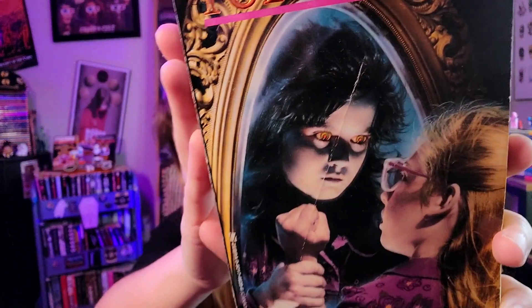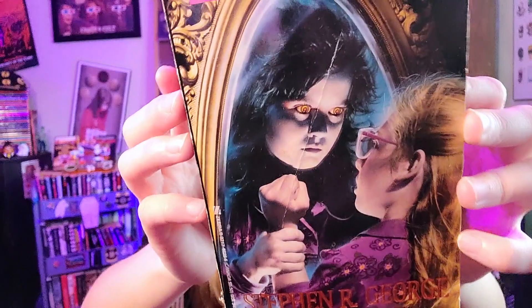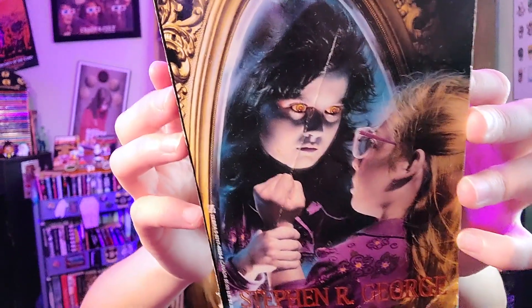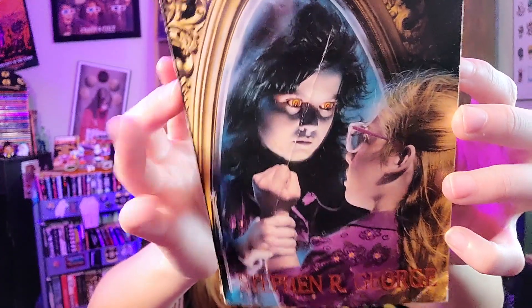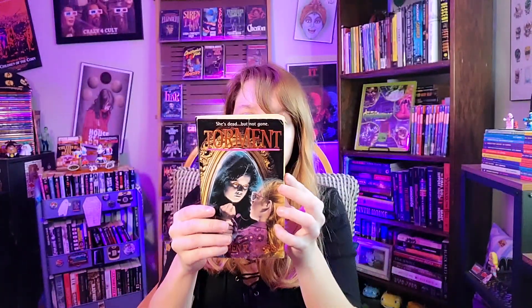Ending the kid section, we have 'Torment' by Stephen R. George — a dual creepy-kid and scared-kid cover. I clearly like Stephen R. George book covers; the artist who worked on them did incredible stuff. I've never actually read a Stephen R. George book yet, but I hope to. On this cover, there's an evil kid grabbing a scared little girl through a mirror with demonic yellow eyes. Tagline: 'She's dead, but not gone.'